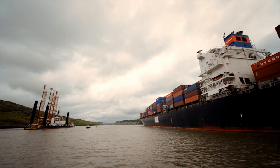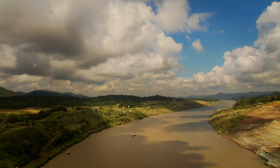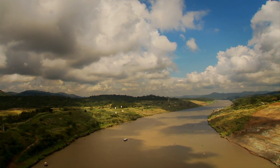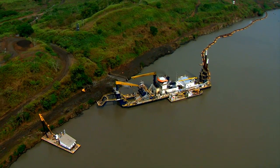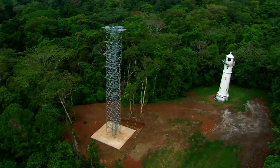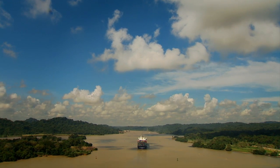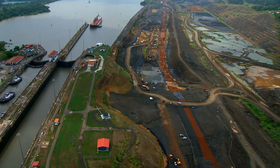The stretch across the continental divide, the famous Culebra Cut, is in the final stages of its transformation. Its curves have been straightened and its depth increased. The aids to navigation are being realigned for the wider reaches. The new cut will connect the new locks on the Pacific side through a new channel, separate from the existing canal.